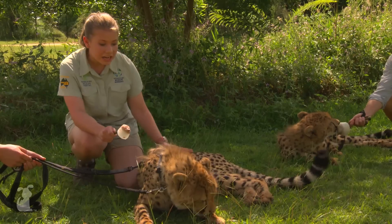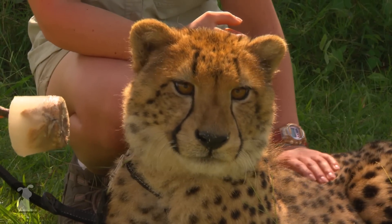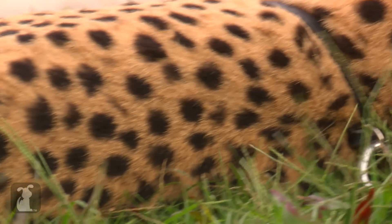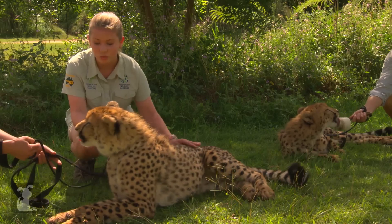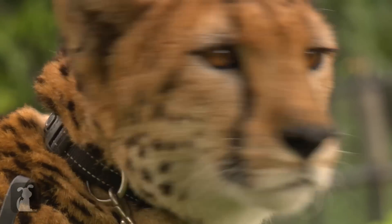Cheetahs are gorgeous animals, so unfortunately people will kill them for this beautiful fur to make them into fashion pieces, which is really sad, so they're in a lot of trouble. We want to make sure that they're around for generations to come, so the more people that can love William here the better, because he's just gorgeous.